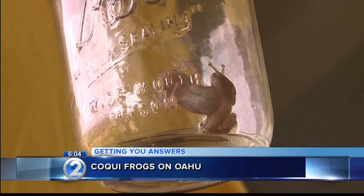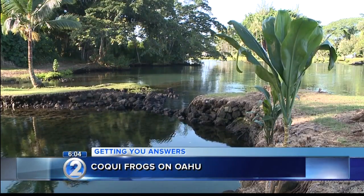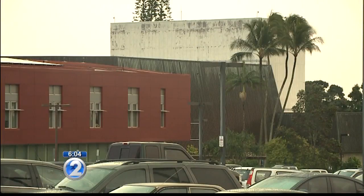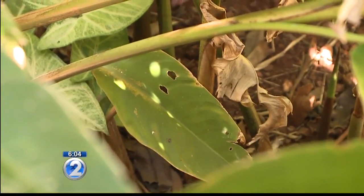The majority of koki frogs found on other islands have come through shipments of nursery plants from the big island. Dr. John McHugh says those shipments need to pass inspection and are treated with either hot water or citric acid. Inspectors can observe the actual treatment of the shipment before giving the stamp of approval to ship to the neighbor islands.